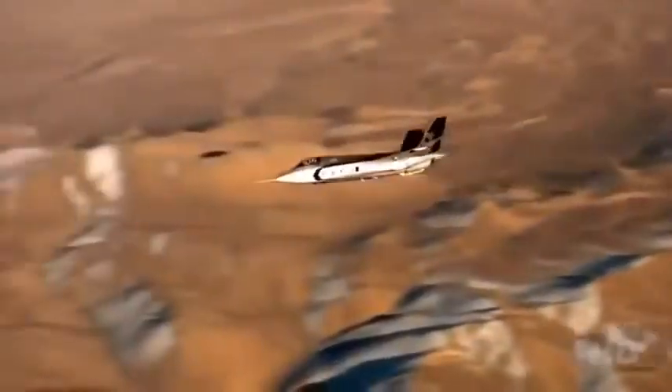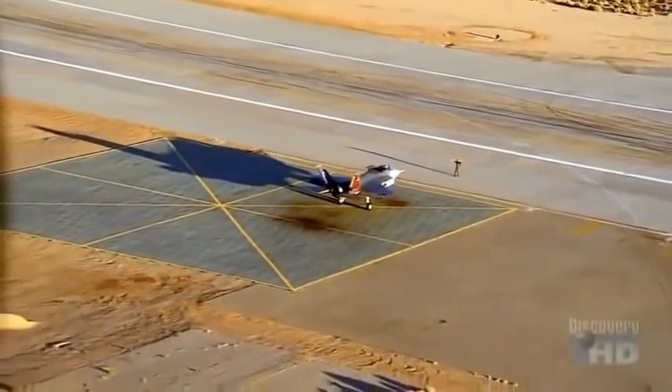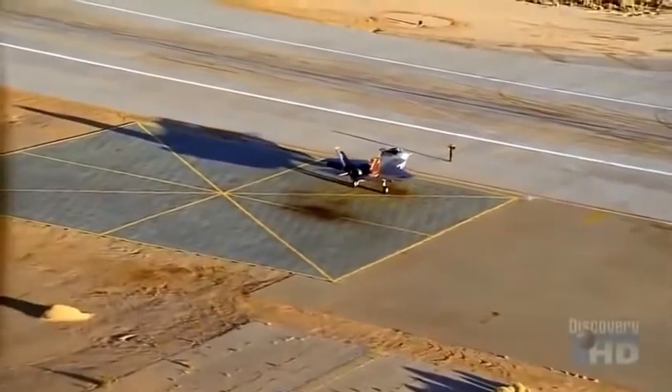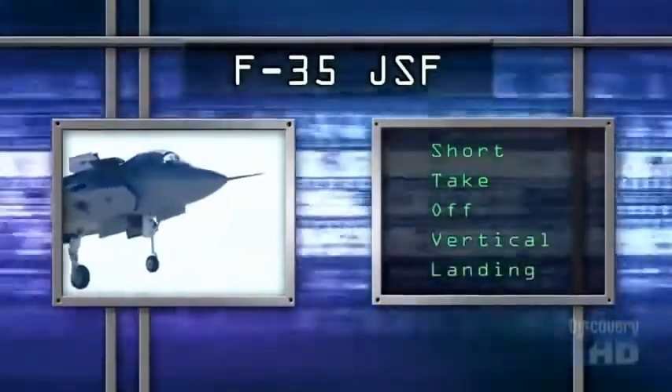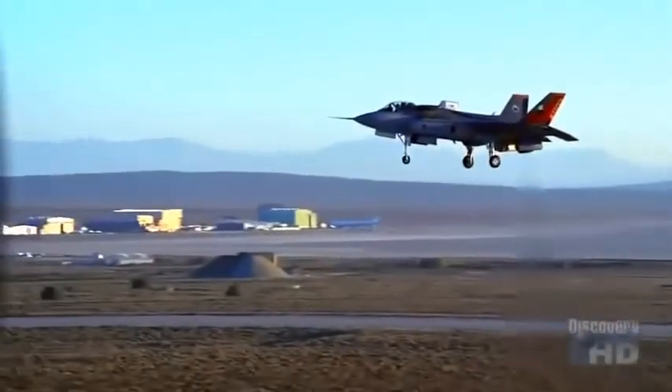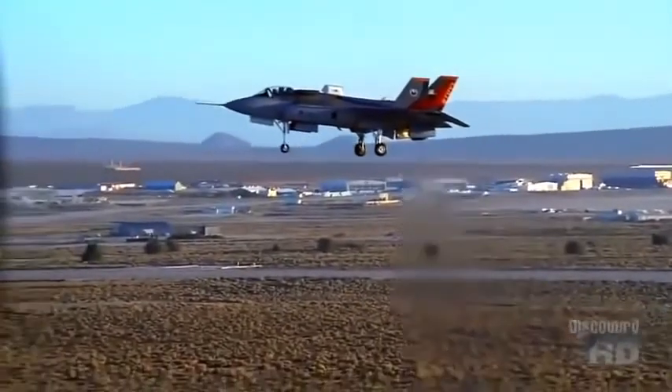It flies wonderfully. It's definitely a pilot's airplane. The Air Force testing went smoothly, but the most difficult challenge still lay ahead for the F-35 program. The Marine Corps needed a version that could perform short takeoffs and vertical landings — STOVL for short. The STOVL capability is extremely important to the Marine Corps because the airplane can go just about anywhere; it's not limited to needing a large runway or a really big ship to operate off of.